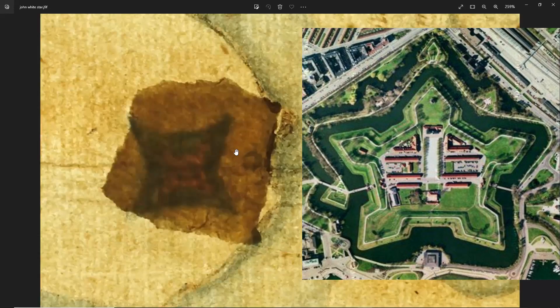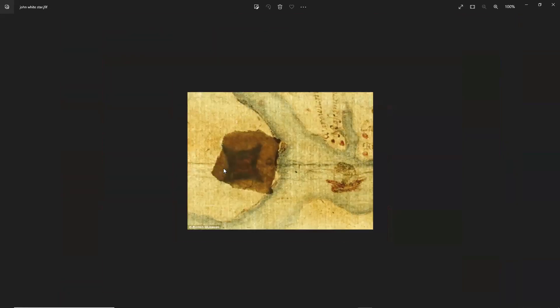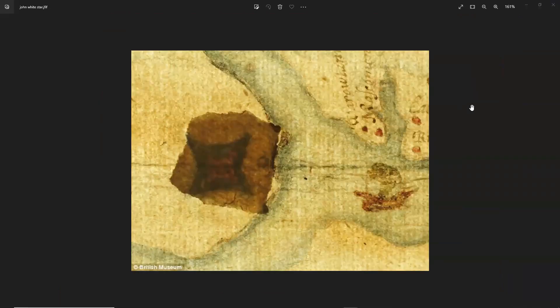It was covered up because back in the 1500s, there wasn't supposed to be anyone there building these big masonry forts. This is very interesting, as there were not supposed to be any people there with the technology to build a construction like a big masonry fort — a star fort.